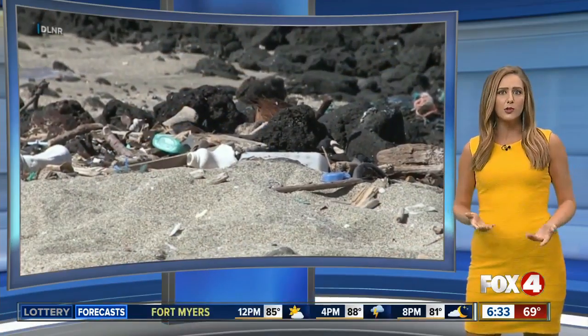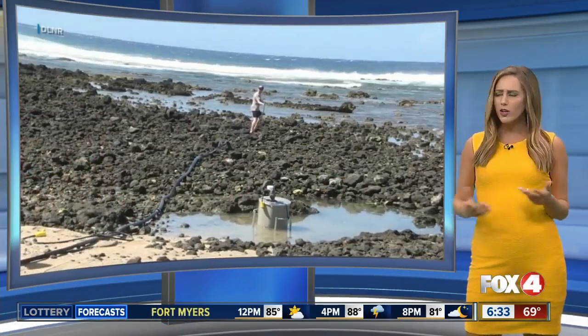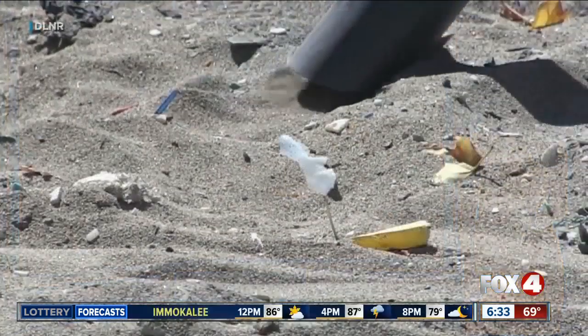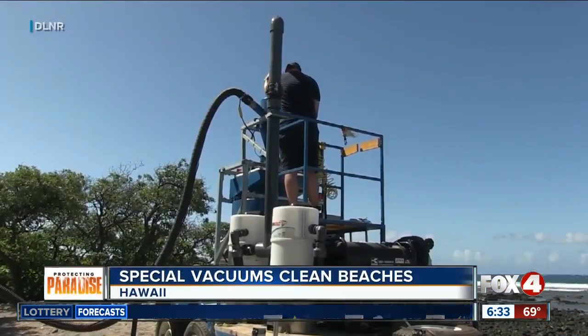This idea sounds pretty cool. We know vacuums clean carpets and floors, but what about beaches? Wouldn't it be cool if we could use one on a beach? A group of college engineering students used giant vacuums to do just that in Hawaii.